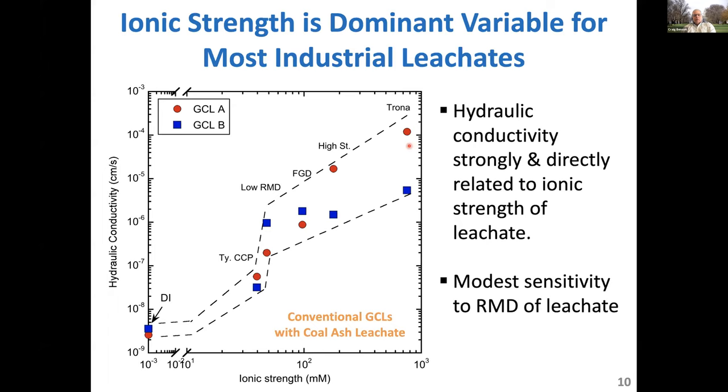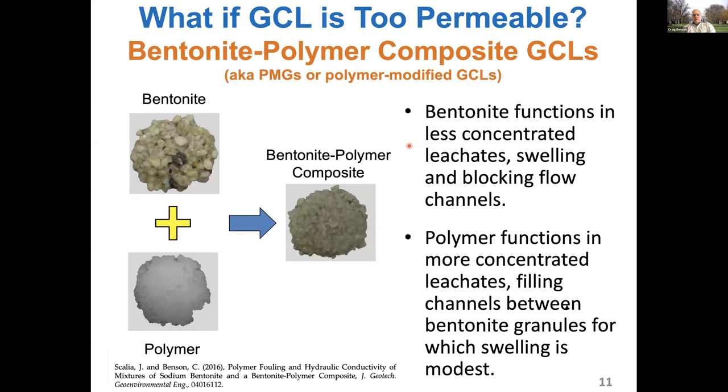That's where BPC GCLs come in. We take bentonite — and I give Joe Scalia credit for this — we take conventional bentonite, add in a polymer, and create a composite. I use the word composite because the materials we're talking about today depend on both the bentonite and the polymer to function, and they are bentonite polymer composites.